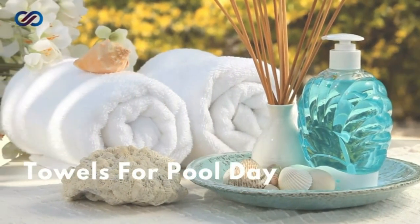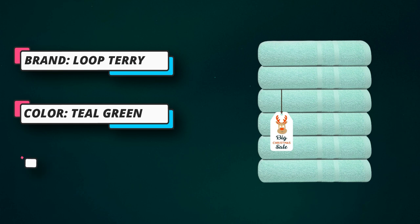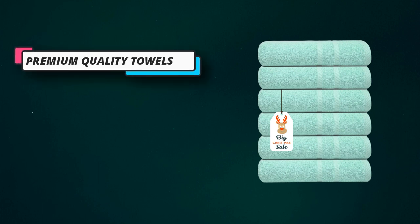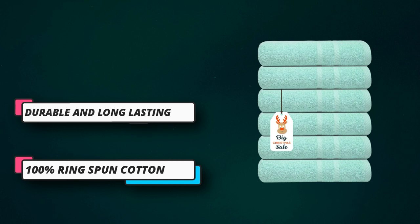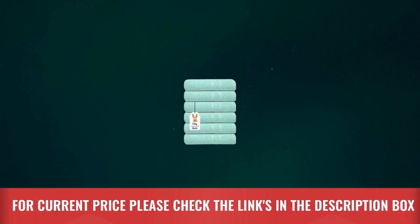Certifications and trust: these towels are OEKO-TEX certified and tested for harmful substances. Complying with international standards, we fulfill our CSR, developing your trust in us and our product. For best results, wash separately before first use. You may see minimal lint in the first wash due to 100% cotton composition. For current price, please check the links in the description box.